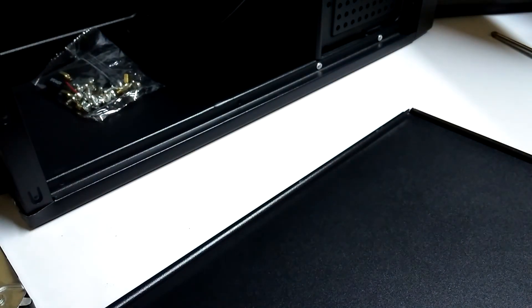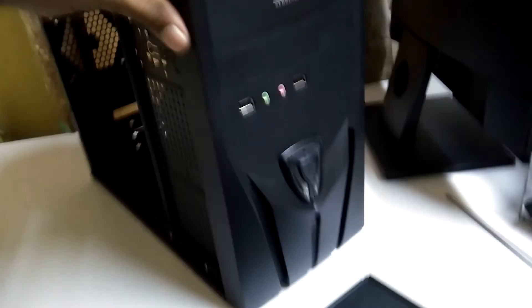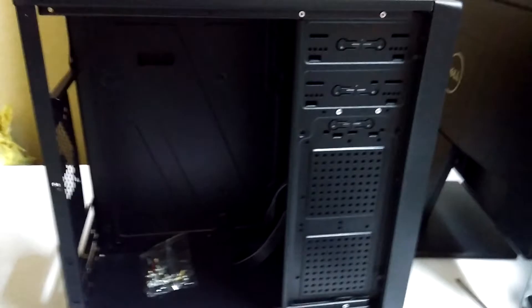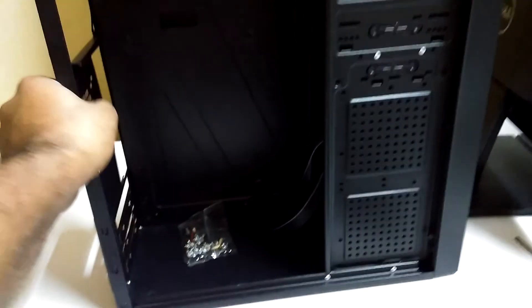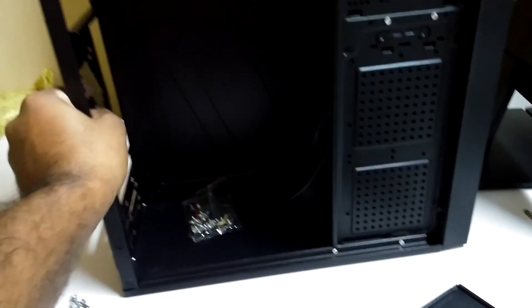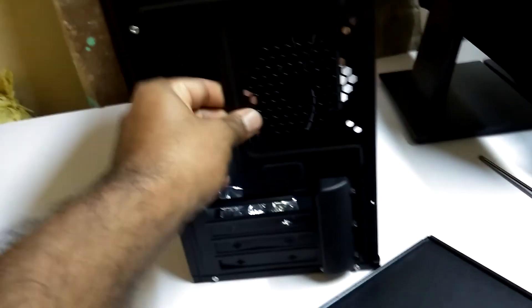Overall the design is very nice. However, the quality of the product is good but not great — it uses very thin metal that bends easily, even with one finger. You can see it bends very easily — the material is very thin.